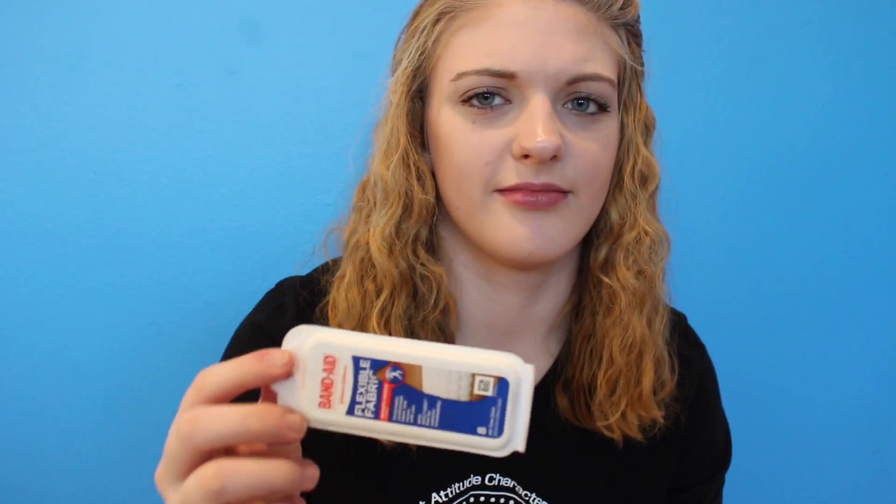You can just get these at Target, so yeah, I love these — they're a lifesaver. And then I just have some band-aids in there in case you need one for a scrape or a hangnail or something like that. And then the last thing in my little first aid kit is just some cough drops, in case you have a sore throat or you're coughing a lot or you're sick. It's just good to have them.